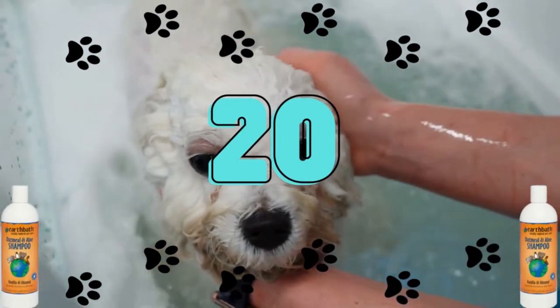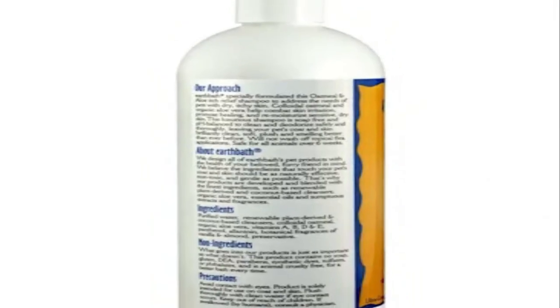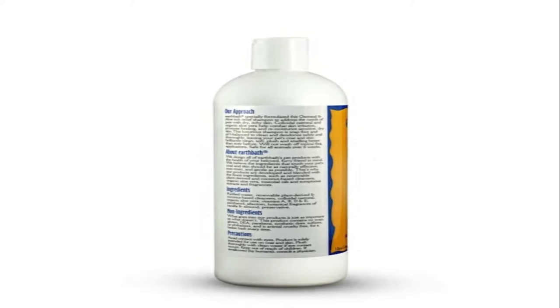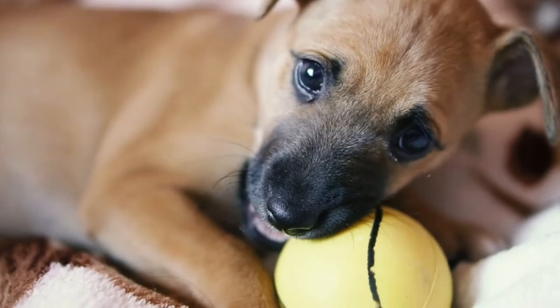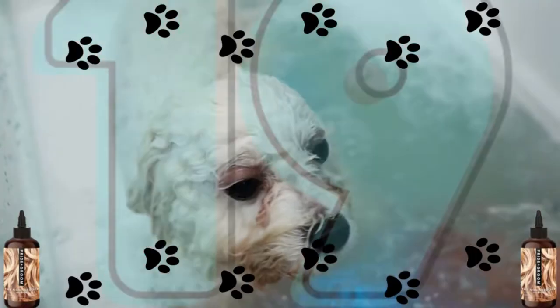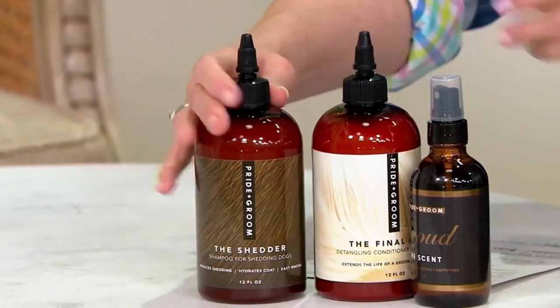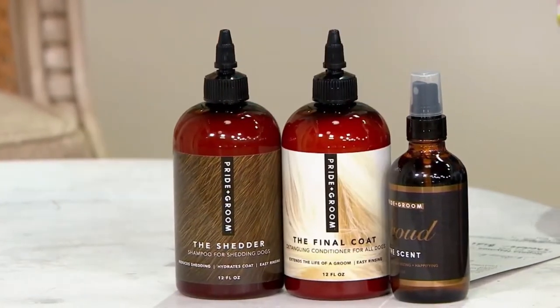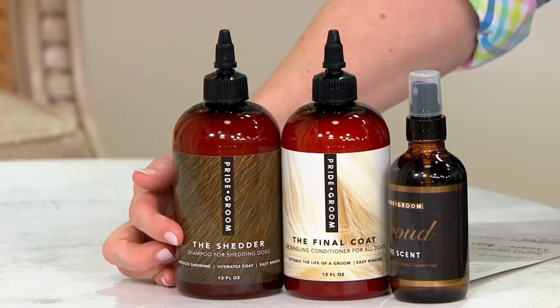Number 20: Earthbath Oatmeal and Aloe Natural Pet Shampoo. All Earthbath products are made with organic ingredients and are secure and efficient. Puppies older than 6 weeks can use this mix. Oatmeal and aloe are used together to nourish your dog's coat and lessen smells. Number 19: Pride Plus Groom Dog Shampoo. They market themselves as a beauty brand for dogs and provide a range of pet care items, such as shampoo and conditioner for dogs. Even a de-shedding shampoo called The Shedder is available.